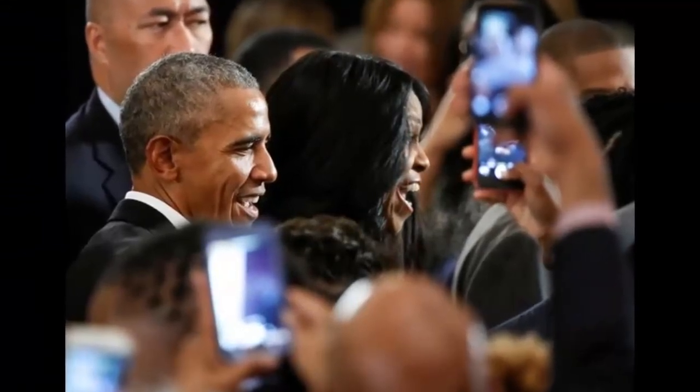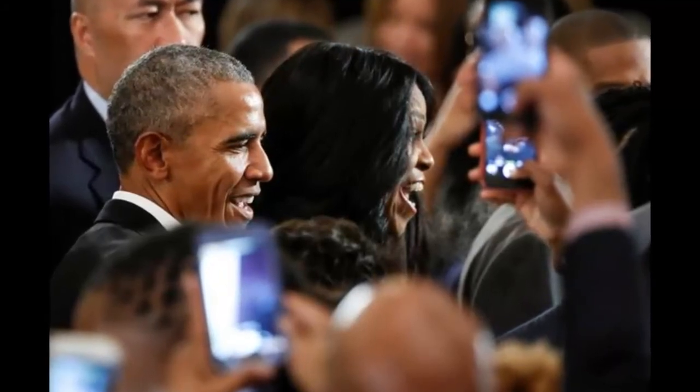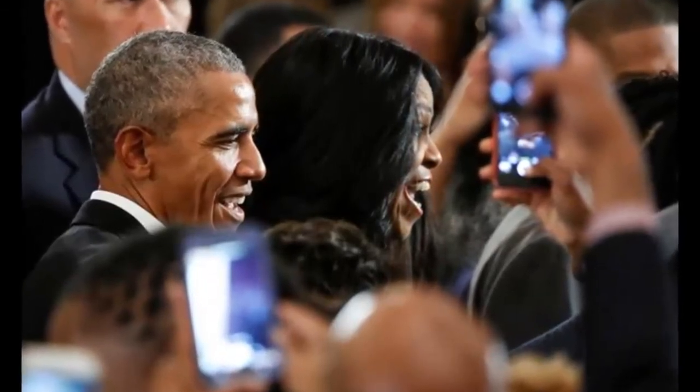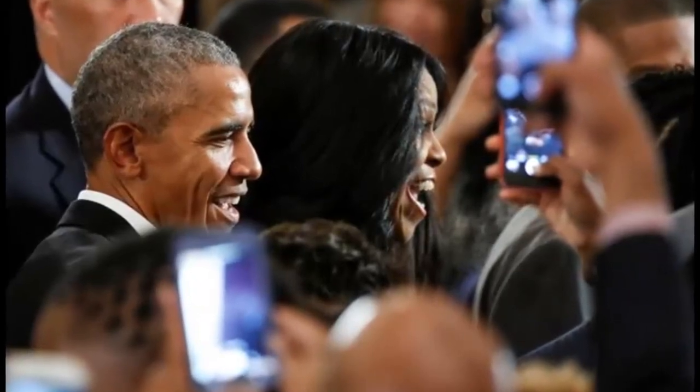Obama reportedly called early versions of the design too quiet. He said it was too unflashy, one of the center's architects Billy Tsien told Archdaily. "He looked at what we did and he said, 'I said you could be sort of quiet, but I think you're a little too quiet.'" He said it was a little bit difficult.